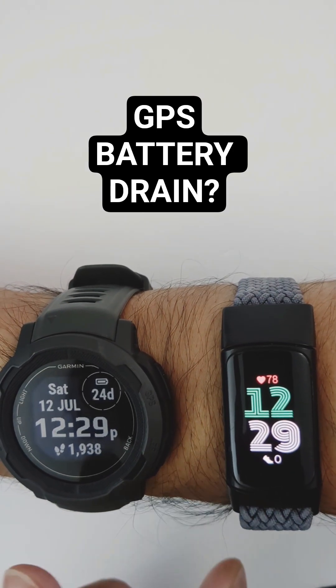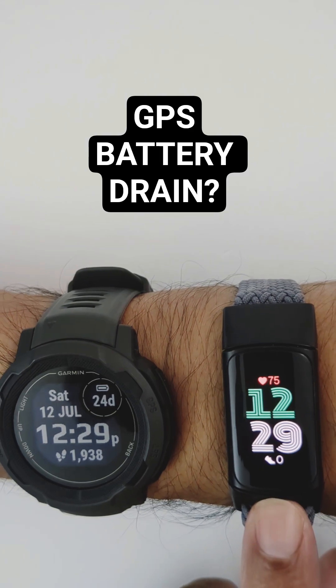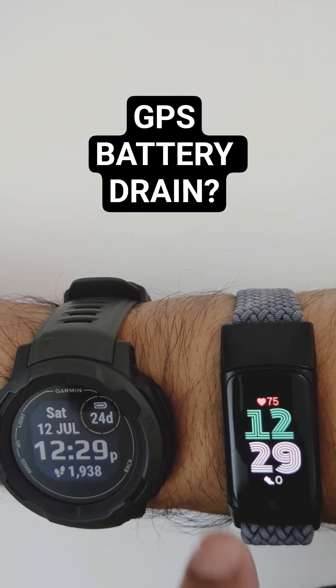I was curious to test the GPS battery drain on the Garmin Instinct 2 versus Fitbit Charge 6, but there was a difference in GPS that I used here.